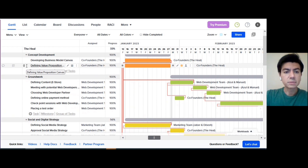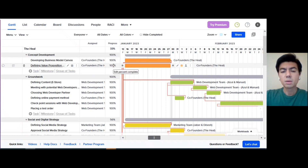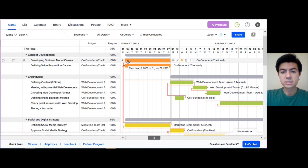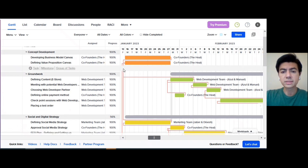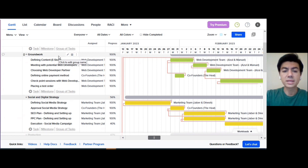The first milestone is concept development, which comprises two main activities: developing the business model canvas and defining the value proposition canvas. The third team member was responsible for that and progress is 100%, starting January 16th and ending January 27th. As we can see, the dependencies are shown by the red lines — these two activities are vital because all other activities depend on them.